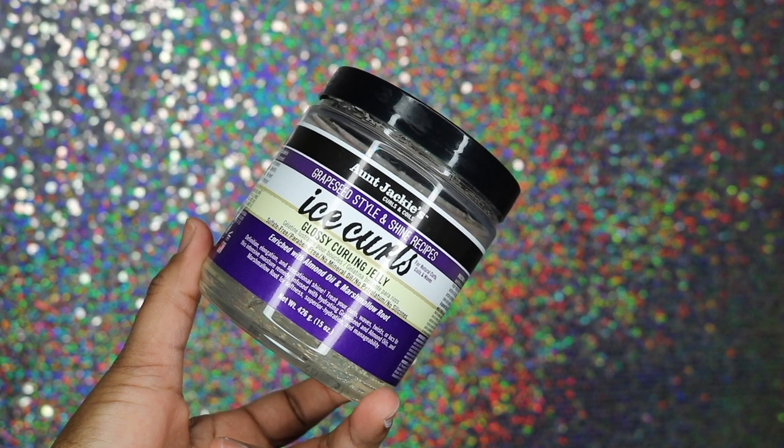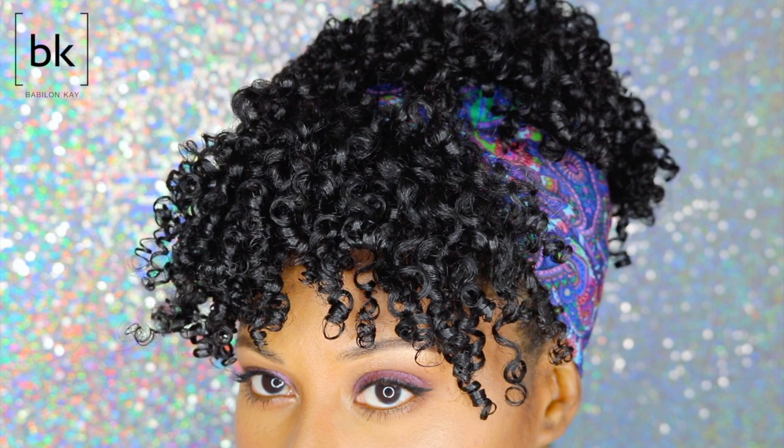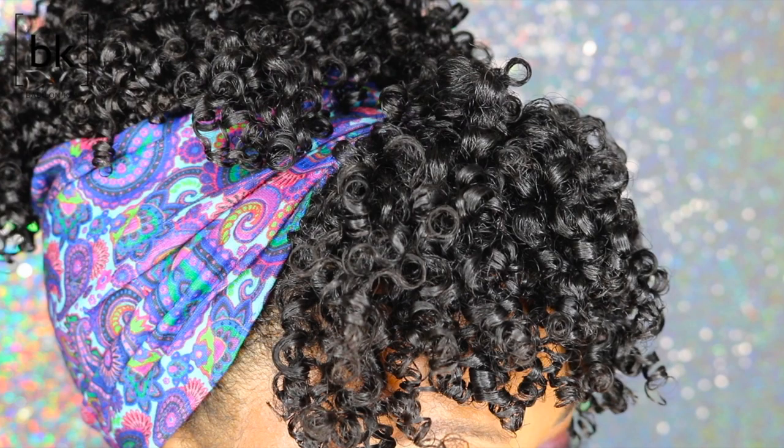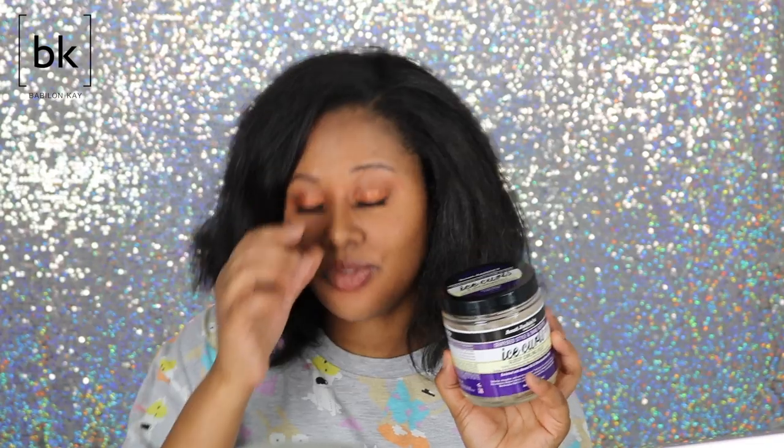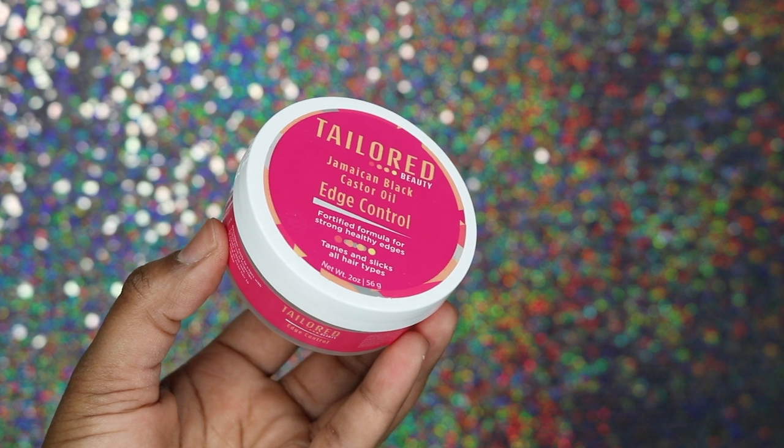Aunt Jackie's Ice Curls gel is another favorite. I'll leave a link to my wash-and-go using this product. My curls were popping so much they scared me — I didn't even know my hair could look like that. I experienced about zero to five percent frizz, and my curls looked so good, so juicy, so defined.